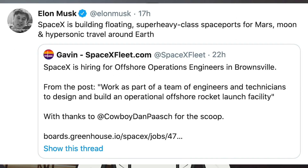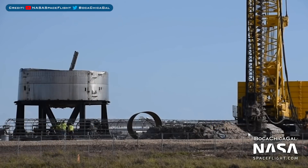Before we move over to Boca Chica, I'll share with you a tweet from Elon Musk. In response to a tweet about SpaceX hiring offshore operations engineers in Brownsville, Musk responded with: SpaceX is building floating Super Heavy class spaceports for Mars, Moon, and hypersonic travel around Earth. Not much else on SpaceX updates, so now we'll go and check out what's been happening in Boca Chica.